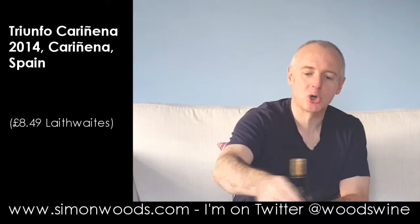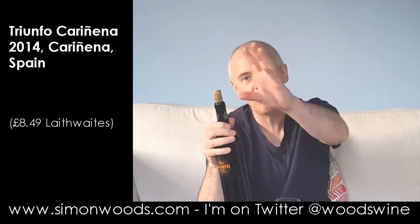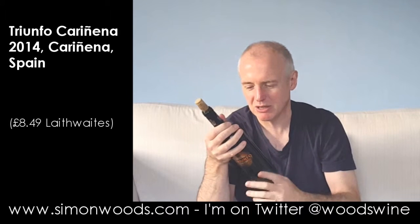Hi there, Simon from simonwoods.com. Wine today: Triunfo Cariñena, confusingly from Cariñena. Cariñena is a region in Aragon — Rioja is pretty close to it, just to the right of Rioja.